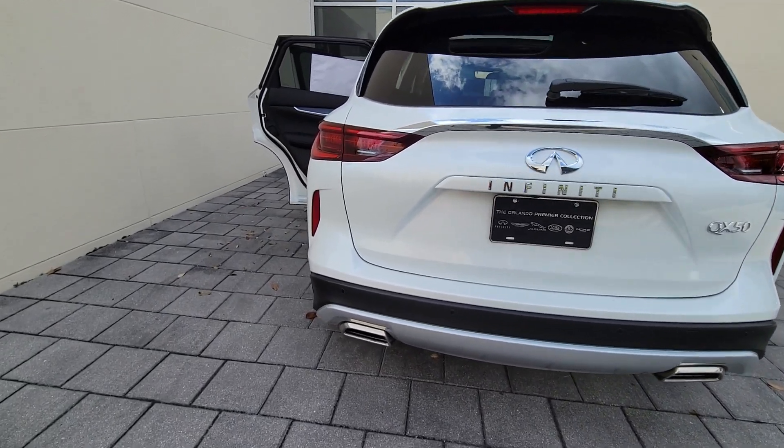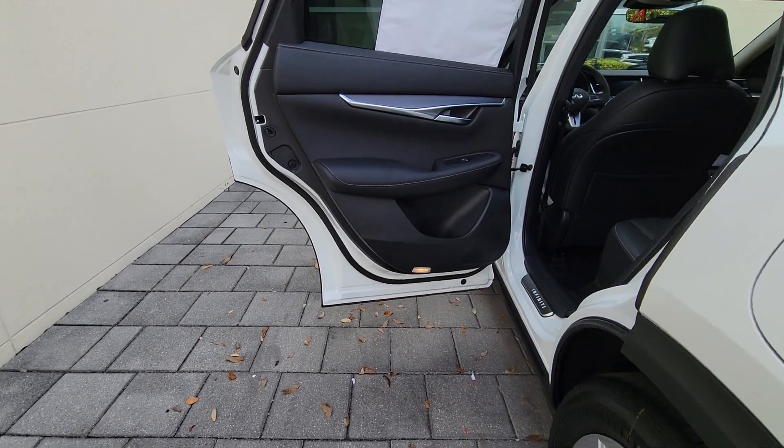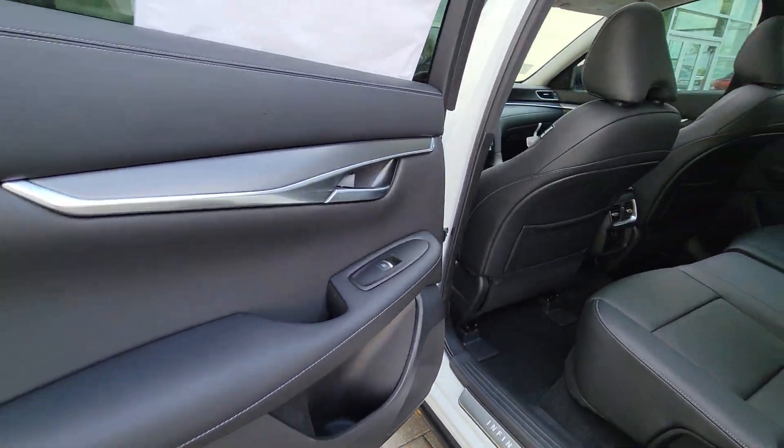Show the world your style in this exquisitely designed QX50. Come in for a fun and easy test drive — our team will make it the best part of your day.